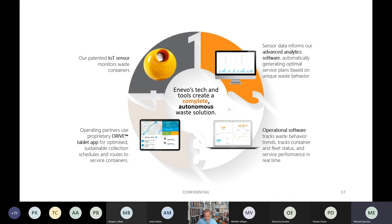Enevo's patented IoT sensor monitors waste containers, collecting fill level data. That data informs their advanced analytics software, automatically generating optimal service plans based on unique waste behaviour. Operational software tracks waste behaviour, trends, container and fleet status, and service performance in real time. The drive tablet application provides optimised sustainable collection schedules and routes to service containers.